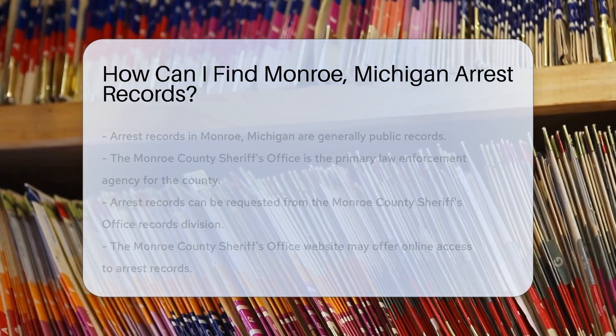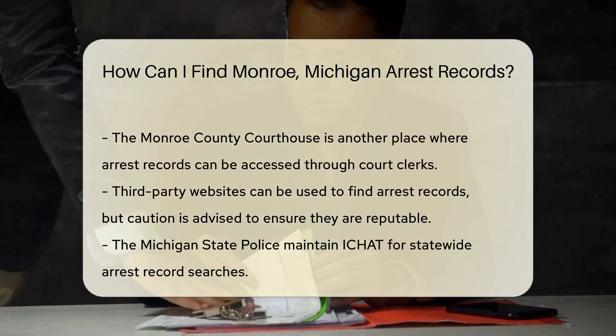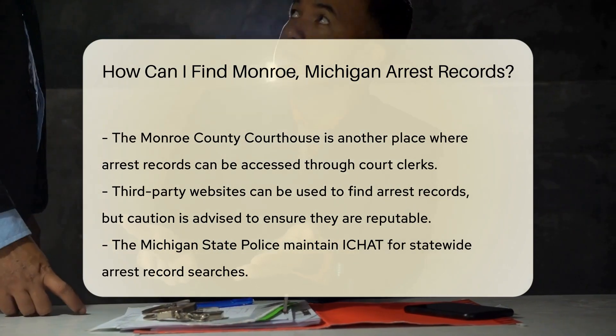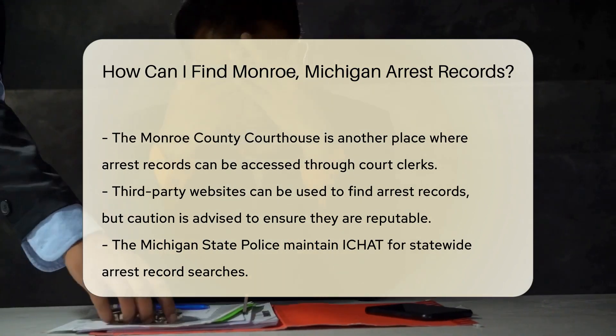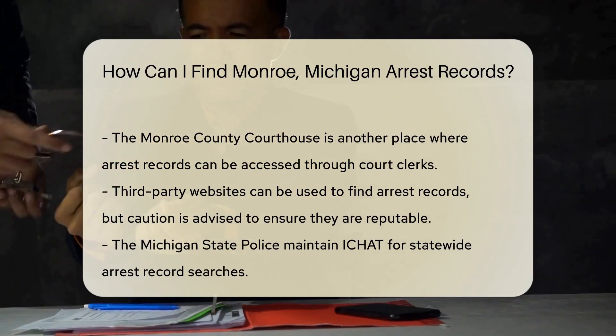One of the most straightforward ways is to visit the Monroe County Sheriff's Office. They're the folks in charge of law enforcement at the county level. You can request arrest records directly from their records division. You can also check out the Monroe County Sheriff's Office website, as many law enforcement agencies now offer online access to arrest records.